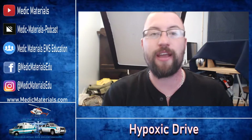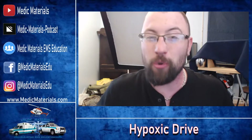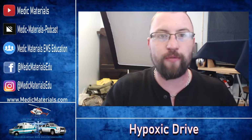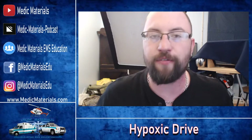A doctor named Dr. Davies and Dr. McKinnon in 1949. We're in 2021 now, guys, and we're still going off of science that has been altered and disproven over and over and over since 1949.